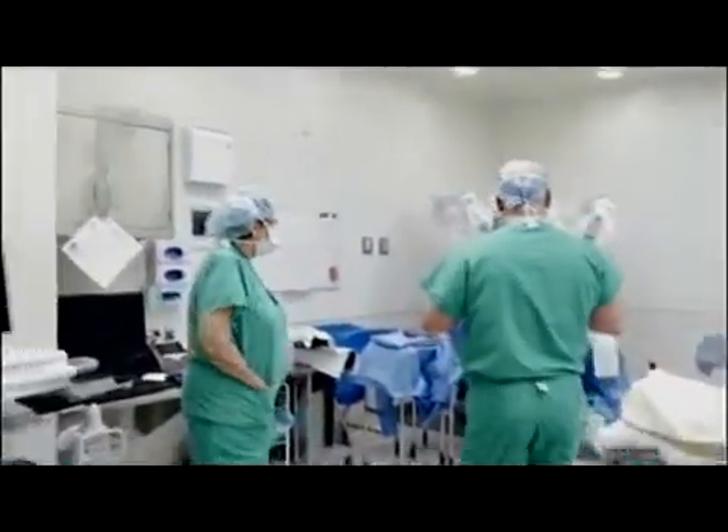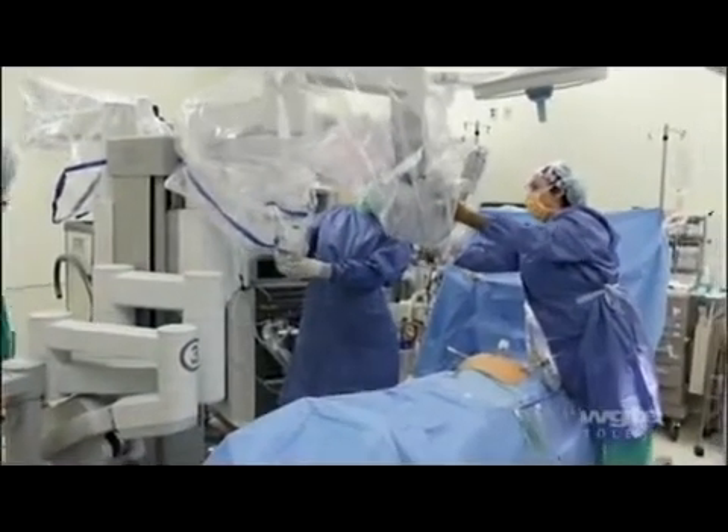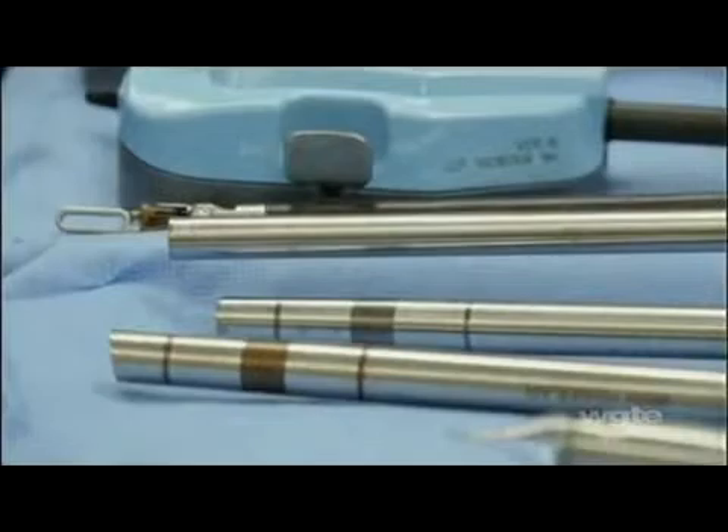ProMedica is the first health organization in the state of Ohio to employ a robotic system in the Ambulatory Surgery Center, offering patients the benefits of the main hospital in the Ambulatory Surgery Center. For robotic surgery, we can do it for patients more electively. They come in for operations like hernias or gallbladders, things that are more planned.